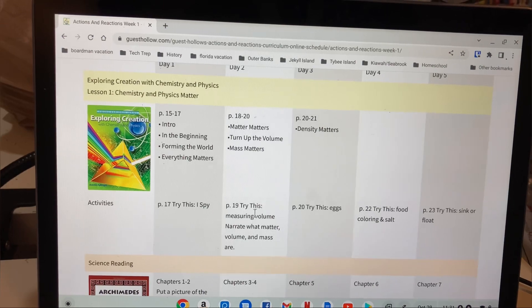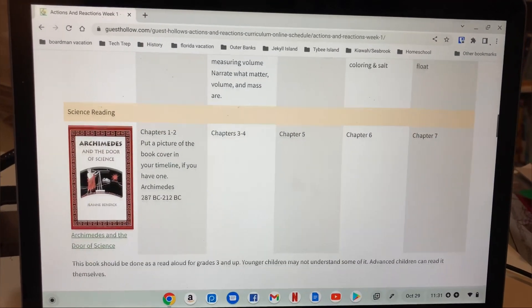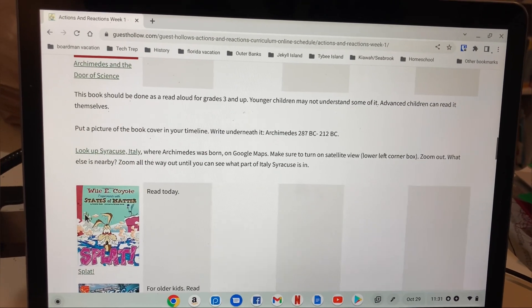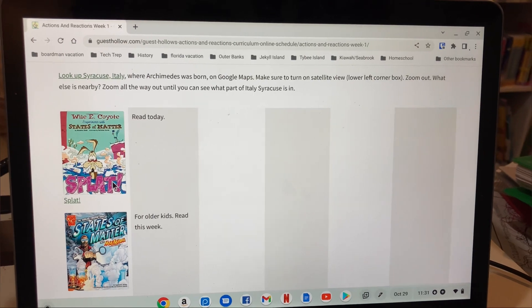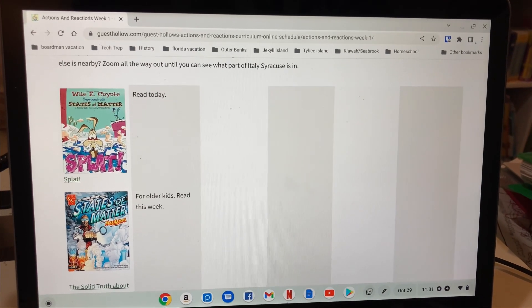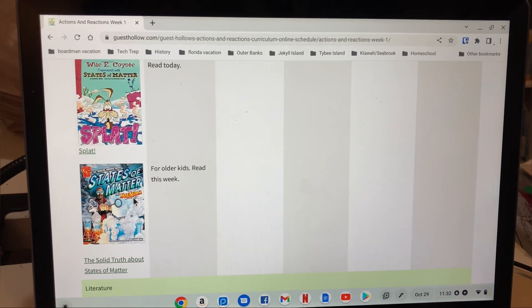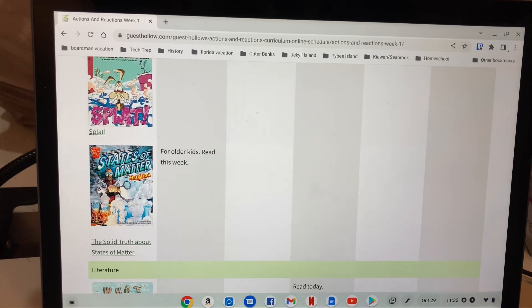Actions and Reactions also gives you different supplemental books — like Archimedes and the Door of Science — and tells you what to read. A lot of times you can find them free on sites like LibriVox, or you can buy them on Amazon, borrow from the library, find them on Hoopla — we found States of Matter on Hoopla — or use the Libby app. Sometimes you can even find them on YouTube as read-alouds.